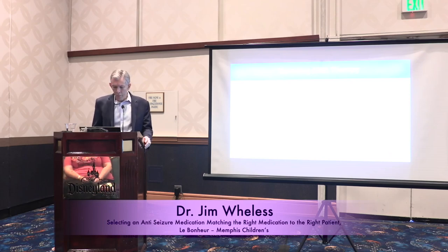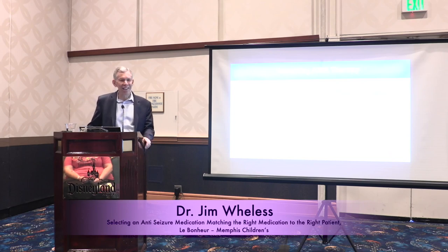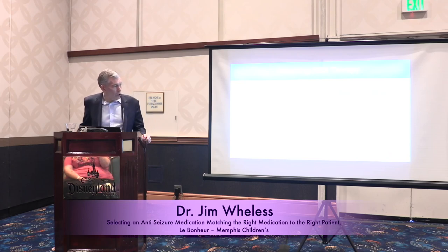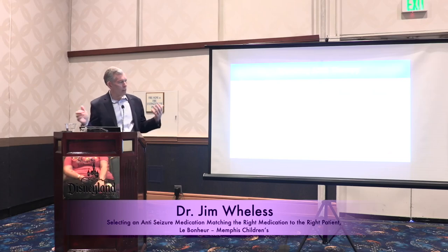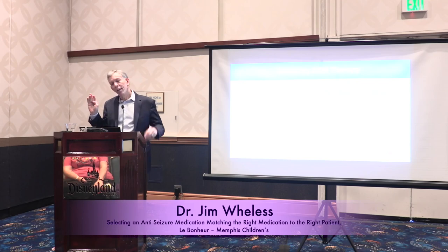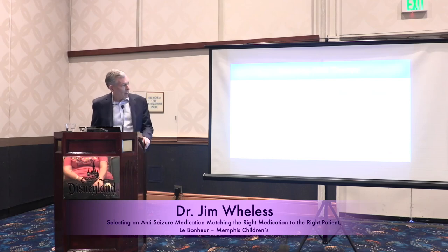When we talk to doctors about how they select medicines, we hope the first choice is that it works well. They also don't want the medicine to hurt their patients. When doctors say 'no side effects,' they usually mean they don't want patients calling back all the time — which translates to patients calling because the medicine makes them tired or dizzy. Doctors also want it to be easy to prescribe: send the prescription, no long titration, no complicated steps, basically the patient can't mess it up. We don't always match up 100% with patient priorities, but we hope to align on at least the top few.